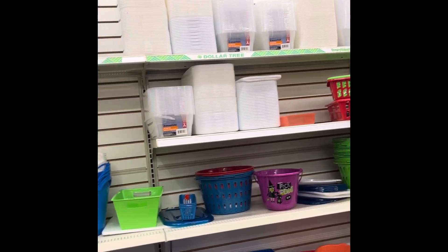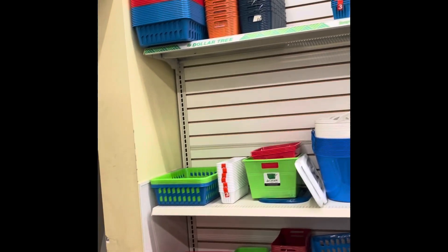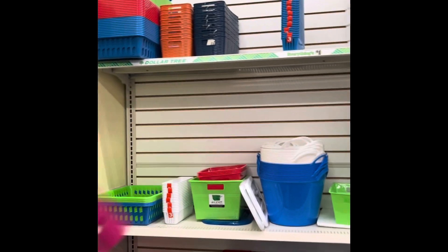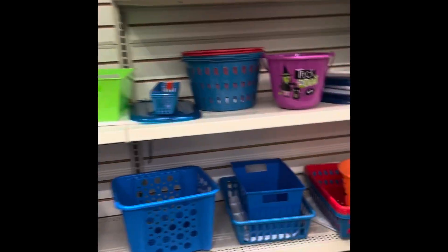I like the fact that they have the shoe organizers there. I don't use them for shoes, but I use them for other items. I wish they had these in the mauve-y pink color, because I got three and I wish I would have gotten more.